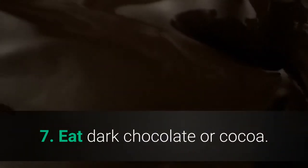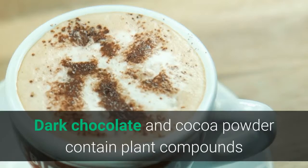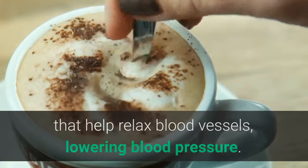Number 7: Eat Dark Chocolate or Cocoa. Dark chocolate and cocoa powder contain plant compounds that help relax blood vessels, lowering blood pressure.